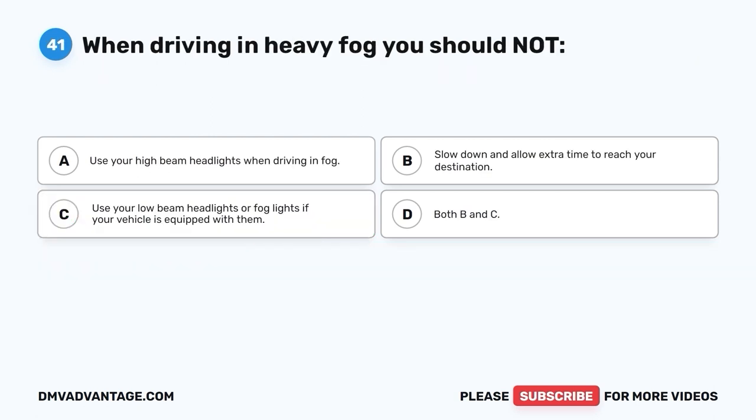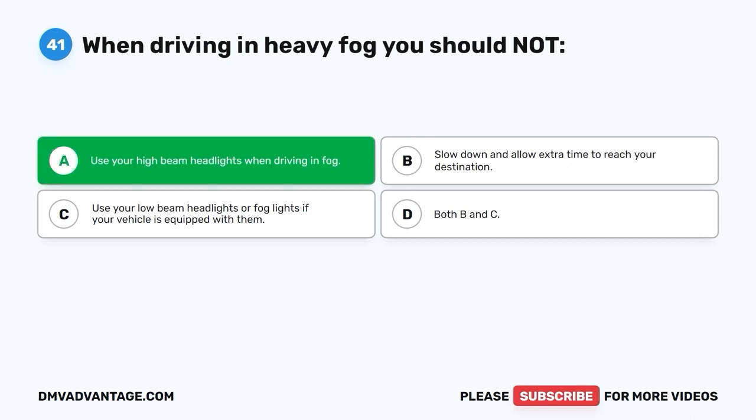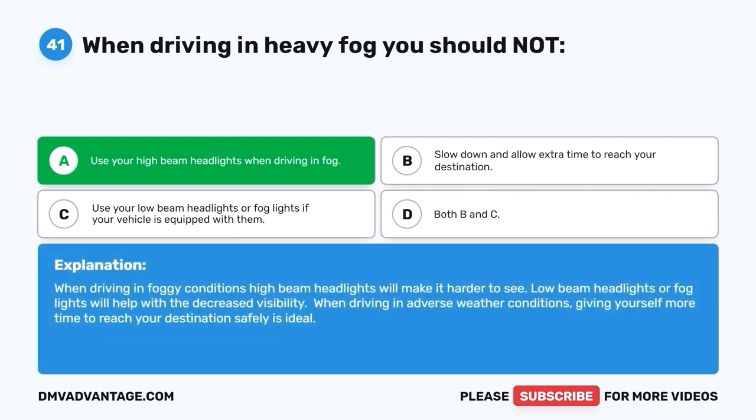Question forty-one. When driving in heavy fog, you should not: A. Use your high-beam headlights when driving in fog. B. Slow down and allow extra time to reach your destination. C. Use your low-beam headlights or fog lights if your vehicle is equipped with them. D. Both B and C. The correct answer is A — you should not use high-beam headlights in fog. High-beam headlights will make it harder to see. Low-beam headlights or fog lights will help with decreased visibility. When driving in adverse weather conditions, giving yourself more time to reach your destination safely is ideal.